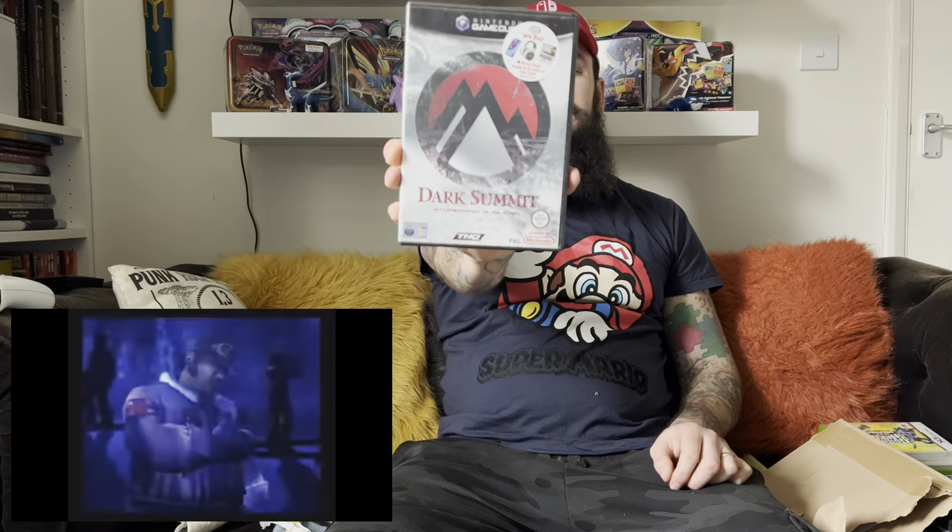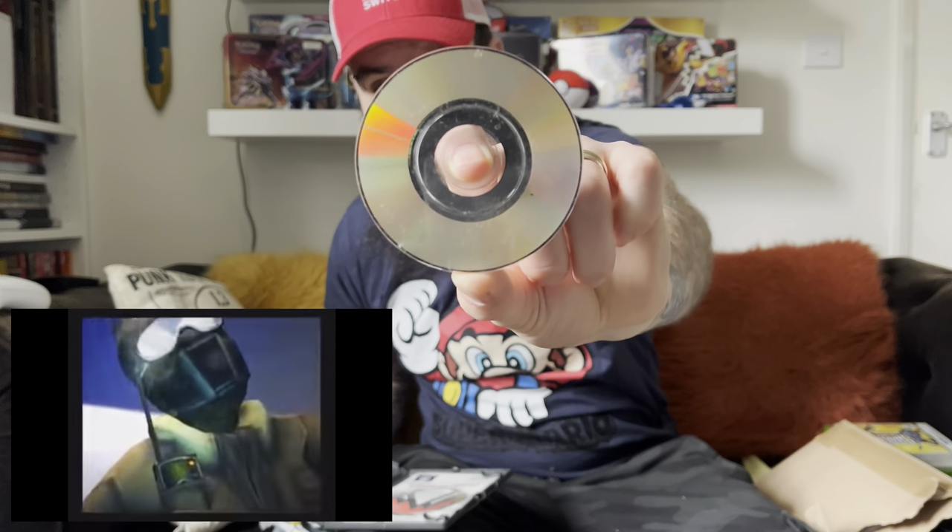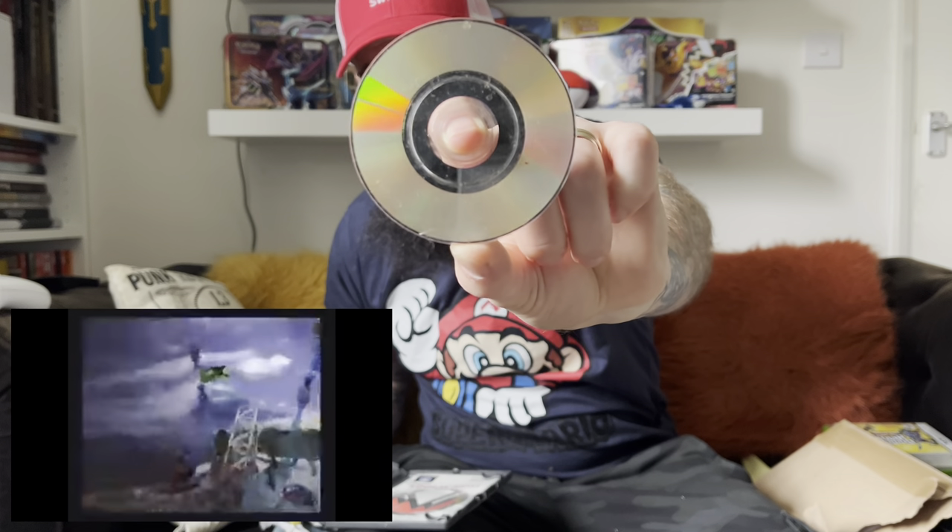Next game — again a taped-up envelope, really difficult to get into. So we have Dark Summit, a snowboarding game probably overshadowed by 1080 Avalanche, which is a really good game if you haven't played it. Once again no pricing sticker, just a little CX sticker in the corner, and this one is complete. But looking at the disc — I don't know if you can see that on camera — that disc could be a little bit suspect. It would be quite interesting to see if this one plays.